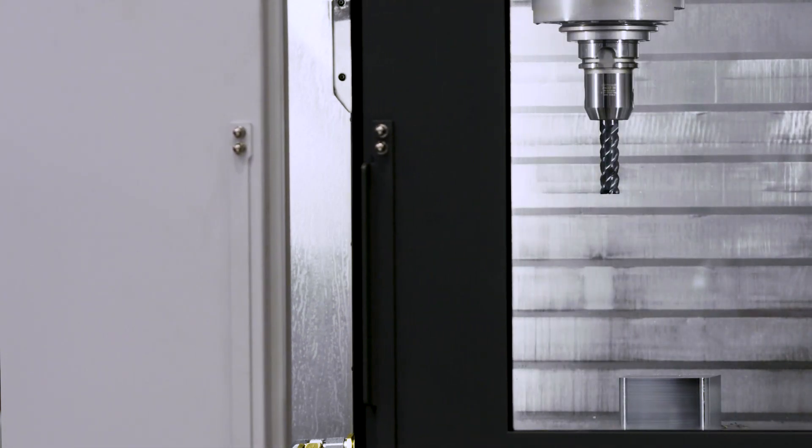I have never seen anything like the metal removal rates we've achieved here today. With this ace up your sleeve, you can really win big.